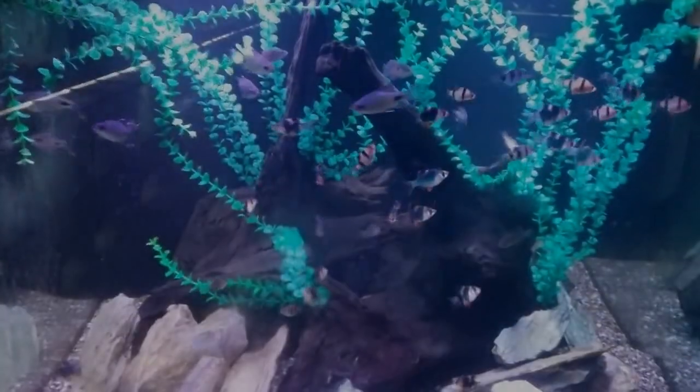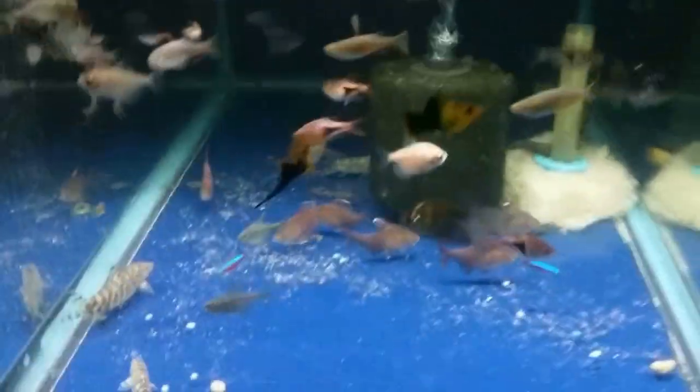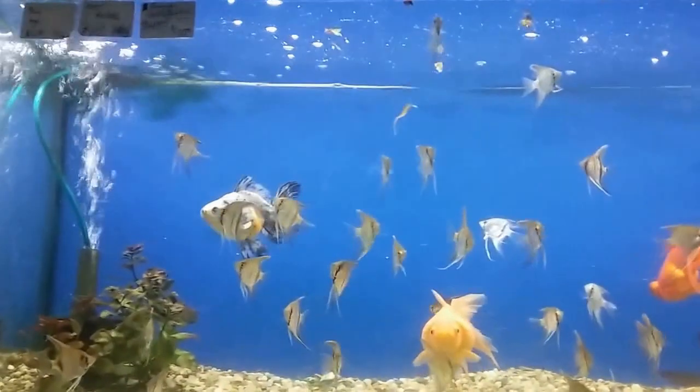I figured I would bring this to you so you can see what it takes if some of you are interested in starting up a store — in my opinion they are one of the best around. Walking in, this is going to be a relatively quick tour; they were getting ready to close. The place is so large it literally took me almost a half an hour just to walk through and record.